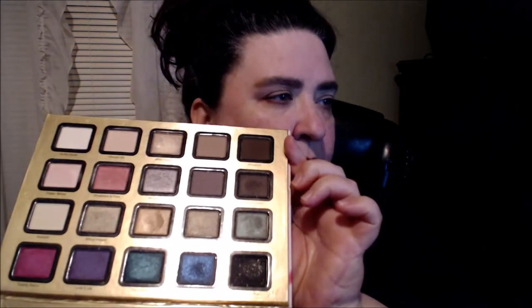The palette I decided to pick — it was very hard because there are several I have that I would really like to use — but the one I ended up picking was my Too Faced Everything Nice palette. This came out a couple years ago around Christmas time. I do have the other one as well. I'm going to be using the eyeshadows in here, and then also the blush, bronzer, and highlight.